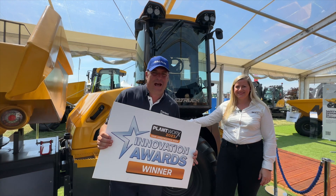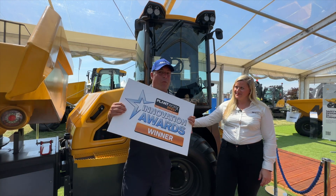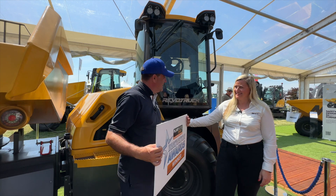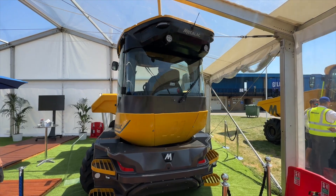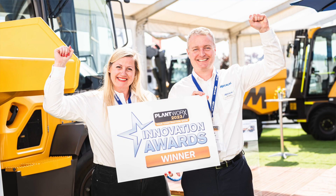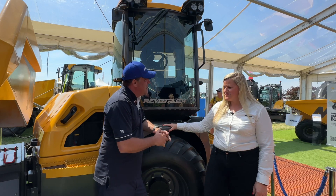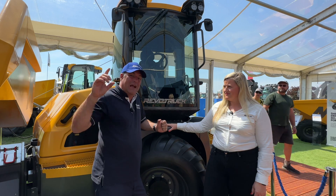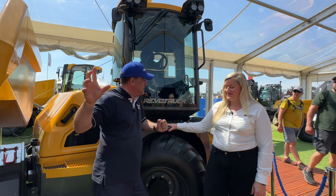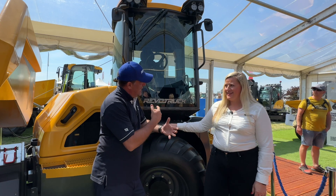Hi, I'm Peter Haddock and I'm here at the Mekilek stand at Plantworks to talk about being a winner — and that is you, Alison, and the team here at Mekilek. You won the Innovation Awards on Monday at the show for the Revo truck we see here, first seen at Bauma when I talked to one of your colleagues. It's a really exciting product with the engine made by Perkins, literally a stone's throw away. It's been a big hit at the show, hasn't it?